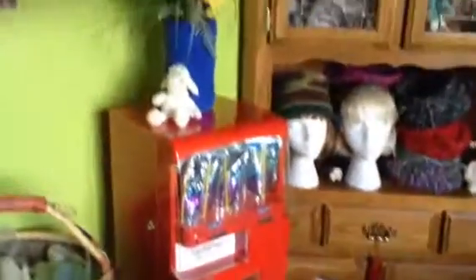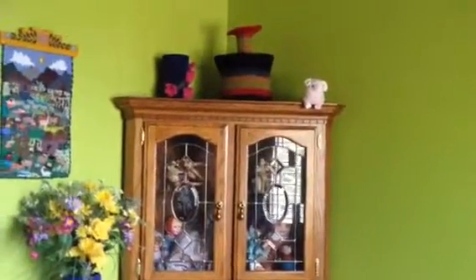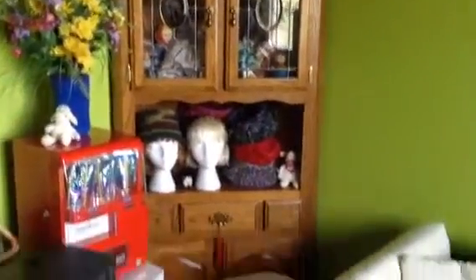There's a basket full of rolags waiting to be spun. This corner cupboard used to be in my dining room many moons ago and now it's just used to hold miscellaneous stuff.